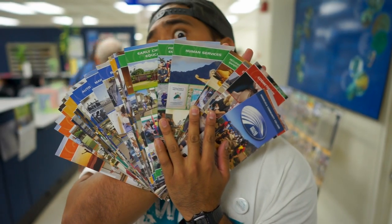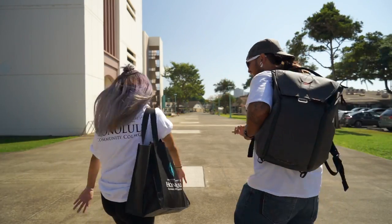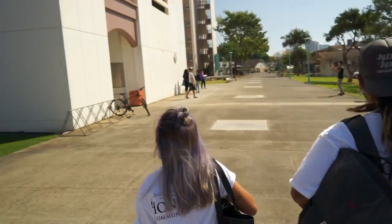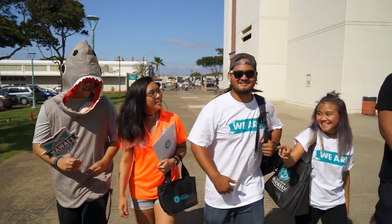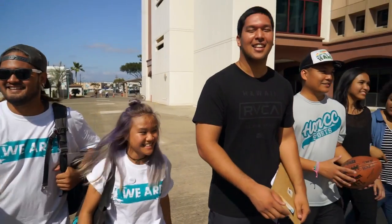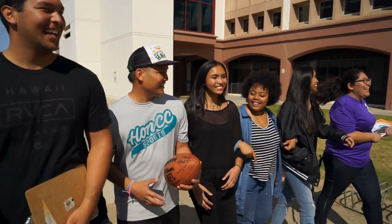See? That wasn't so bad, right? Three easy steps to get you going on the right track. On behalf of the entire Honolulu Community College Ohana, welcome to the family! We are here to support you, not only through this process, but throughout your entire journey here at Honolulu Community College.